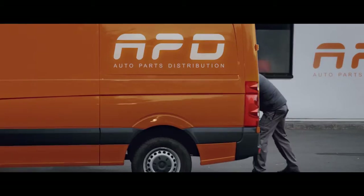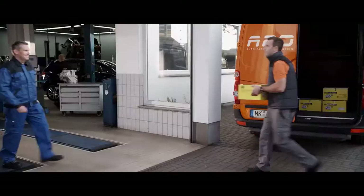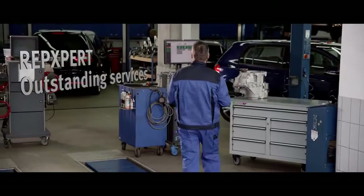We are in close contact with our distributors and retailers at all times and assist them with sales and marketing support wherever they are. Our service brand, RepExpert, bundles all information and services for garages.